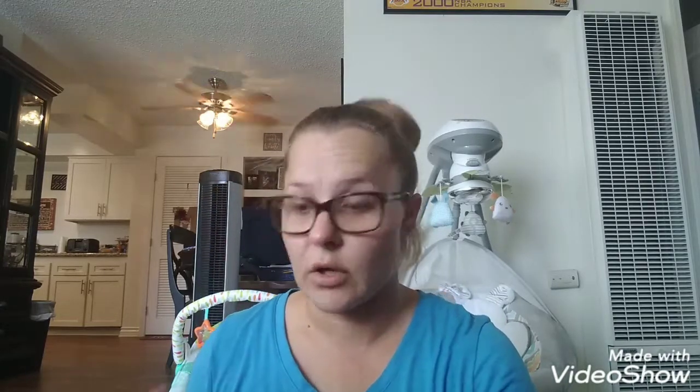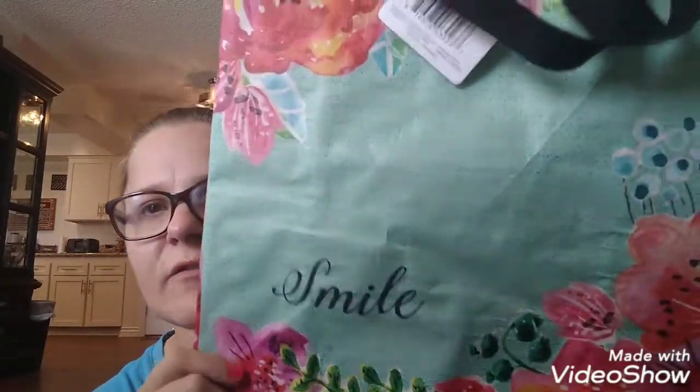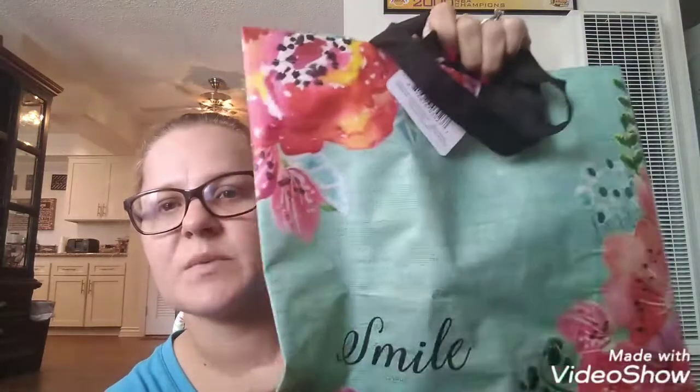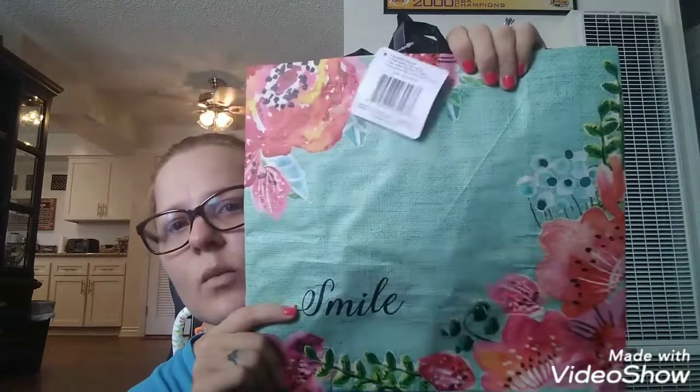Let's just jump right in. So the first thing I got was two more bags. I'll show you the other one at the very end because it's holding all the stuff. But this is the first bag. And it has flowers on it and it says smile. I love these type of bags because they last a very long time. They are by Main Street Totes Reusable Bags — for grocery, shopping, organizing, and activities. So I got one of these.